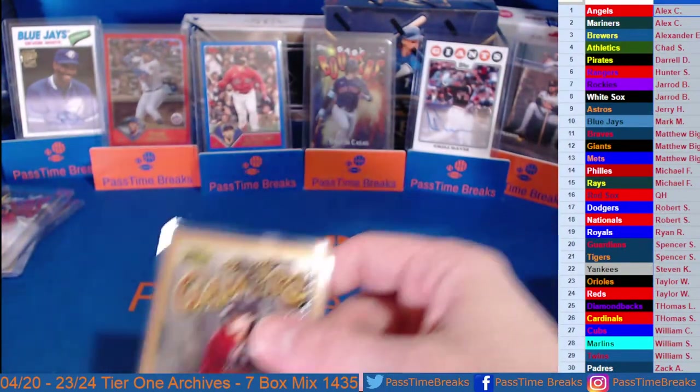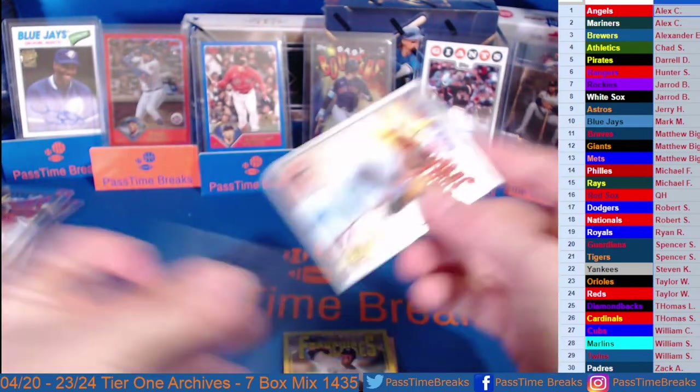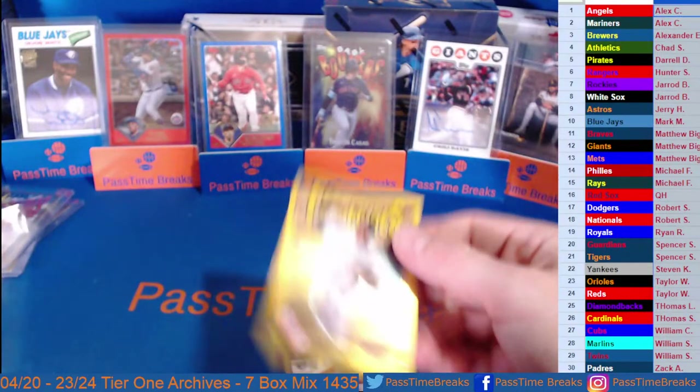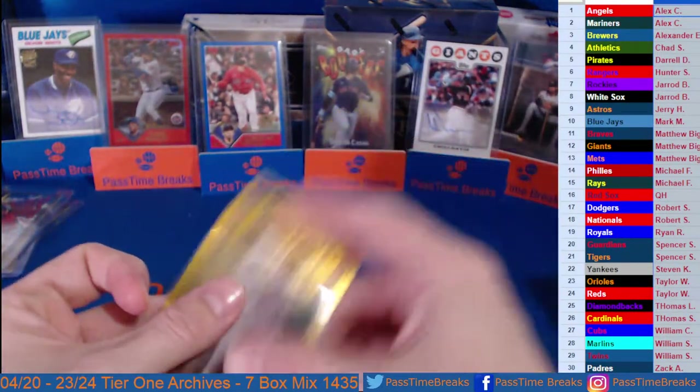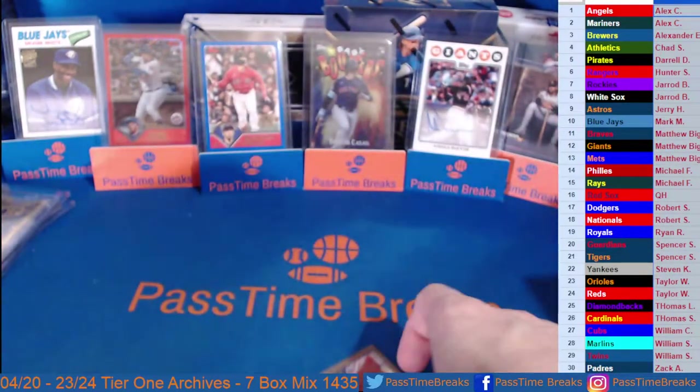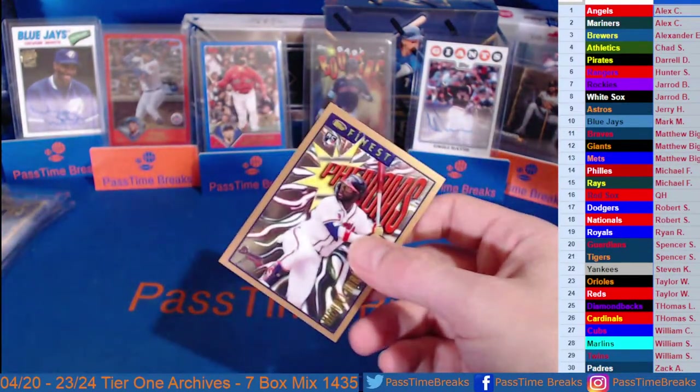A Corbin rookie so far — nice one out of Stadium Club, nice one out of Finest Flashbacks. Nice Rivera gold — that is sick. Jealous of that one. I'm sure he has autos in this too — I bet his autos out of this set are nuts. Beautiful cards.